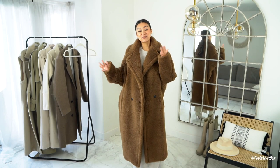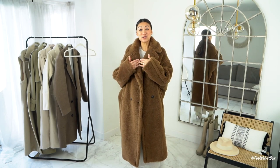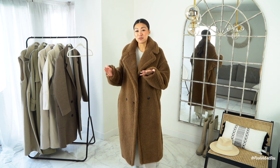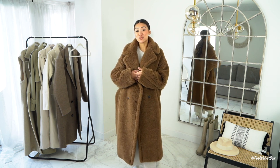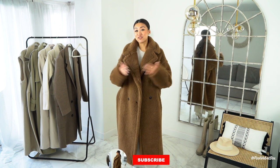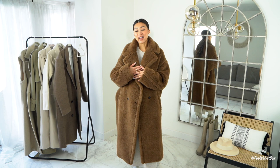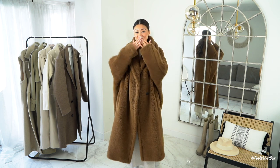That brings me to the end of my video! I hope you enjoyed it — let me know in the comments your favourite coats and favourite pieces. I can definitely do more of these in the future. If you can like and subscribe, that would be much appreciated. I'll hopefully see you in the next one — until then, bye!